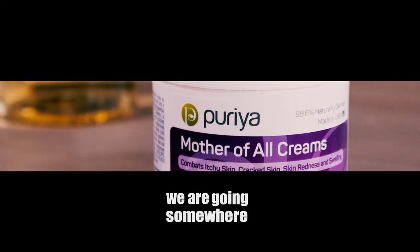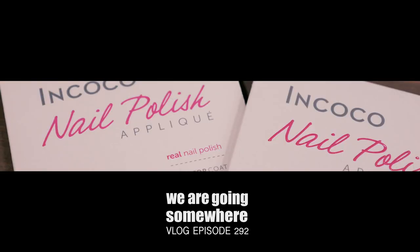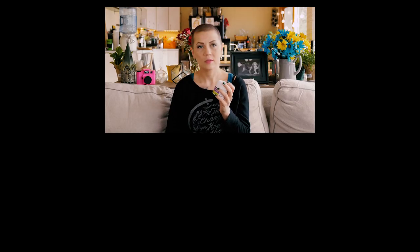Thanks so much for watching this video. I hope you decide to get some of this stuff and enjoy it as much as I have. Cruelty free is very important for us.